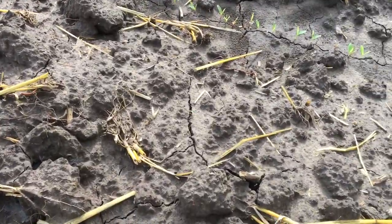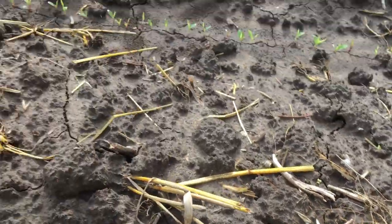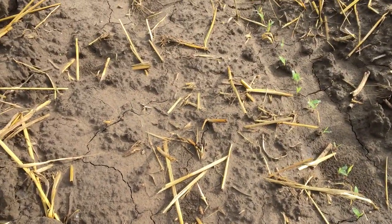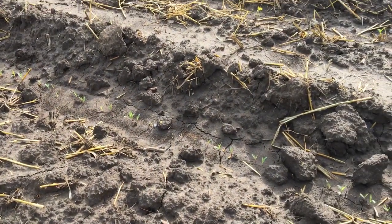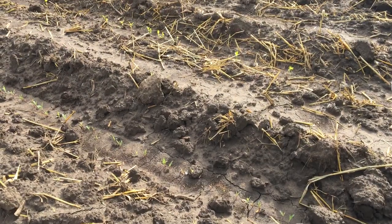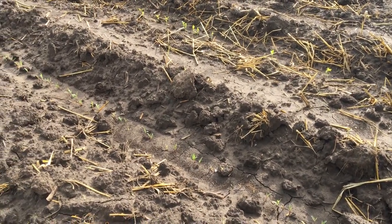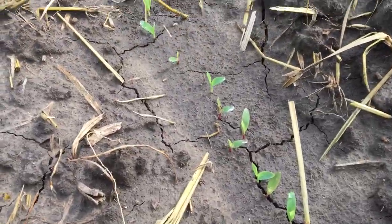Looking on the ground here, I'm not seeing any turnips. Of course, since I broadcasted the turnips they would not come until after the rain — obviously they were not planted into moisture, they were planted on the dry surface after disking. But anyway, a lot of little baby sudans coming.